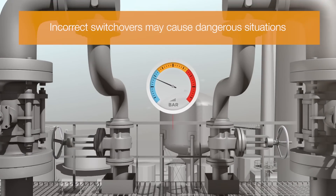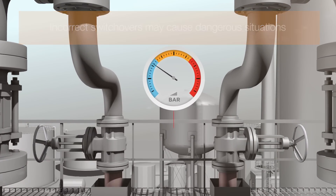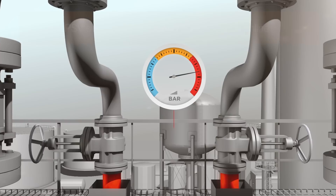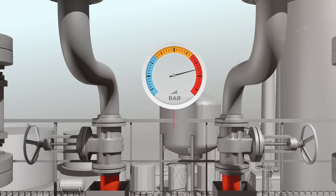Incorrect switchovers may cause dangerous situations. In the example of a PSV system, when both inlet valves are closed, possible overpressure cannot be relieved.